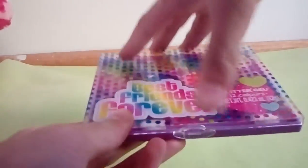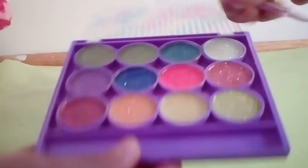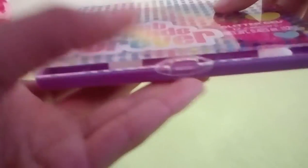First I got this Girls Rule Best Friends Forever eye palette. It comes with loads of glittery colours, so cute. And this brush. There are loads of colours that you can do on your eyes.